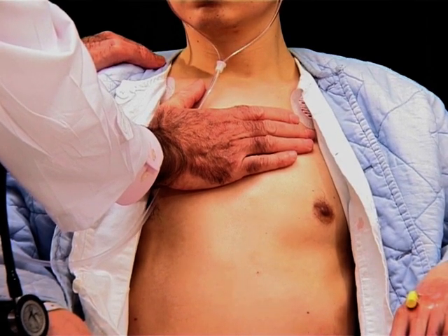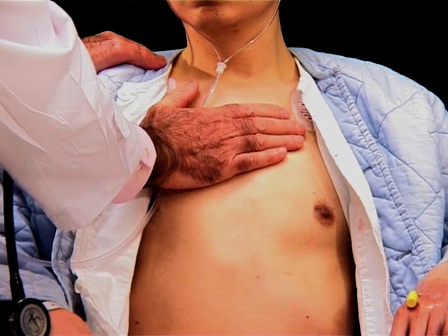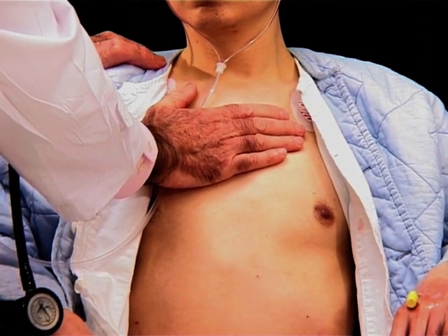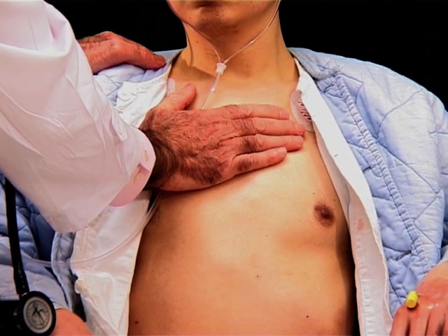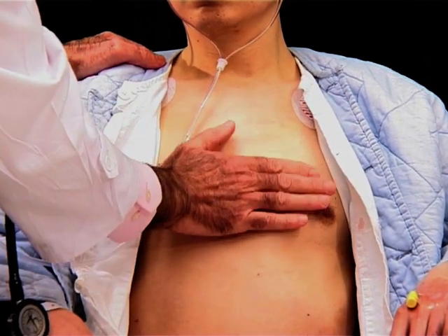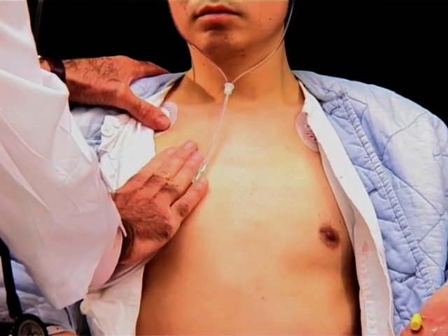So we already know just from palpation that he's likely to have a VSD and pulmonary stenosis. You can feel this thrill very nicely just here, and there's no aortic thrill.